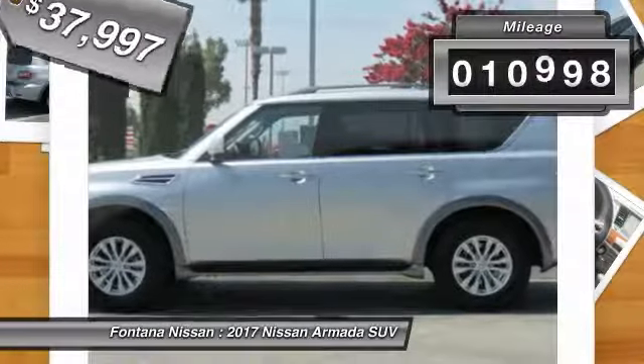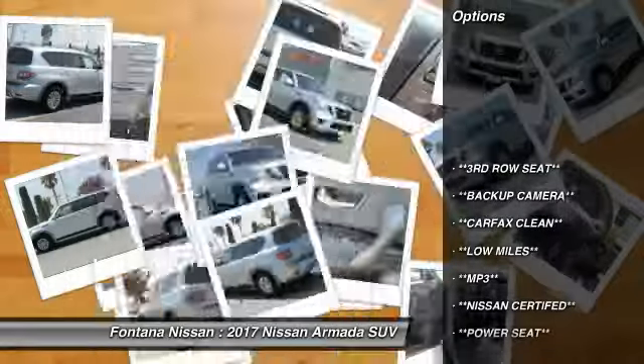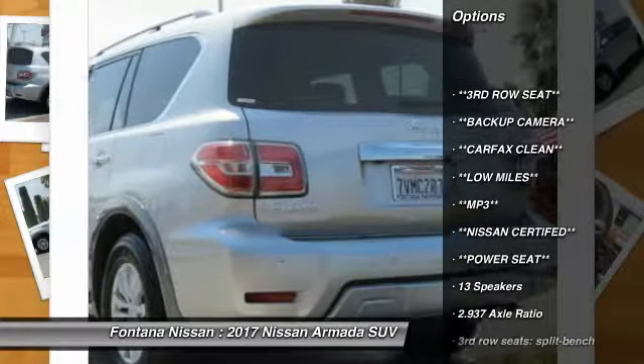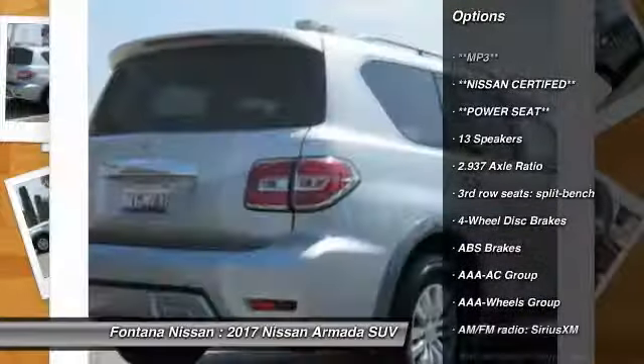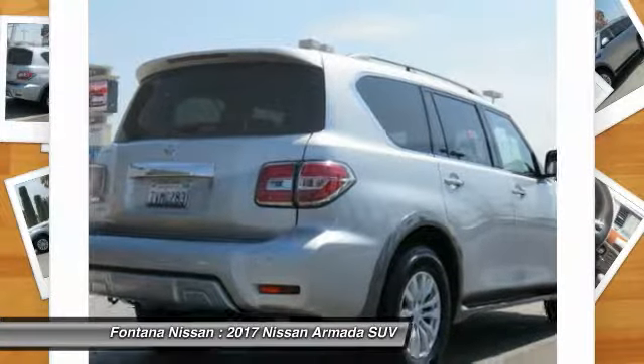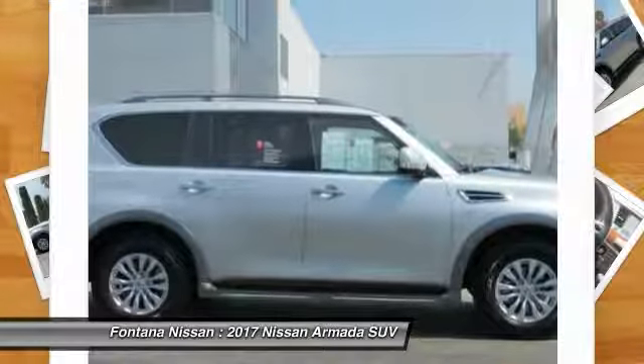This vehicle has less than 15,000 miles. Here are some of this vehicle's great options: dual airbags, four-wheel disc brakes, rear window defroster, electronic stability control, brake assist, panic alarm, overhead console, front reading lamps, front bucket seats, and tilt steering wheel.